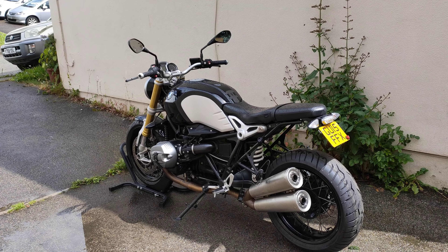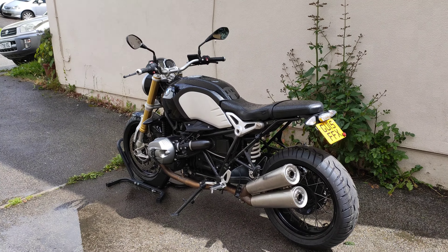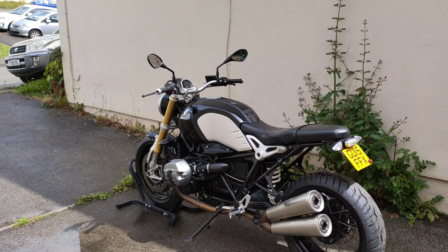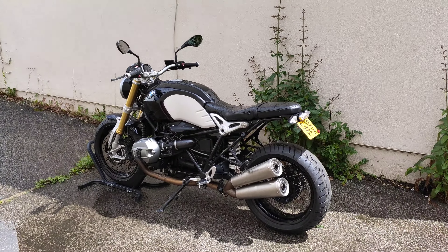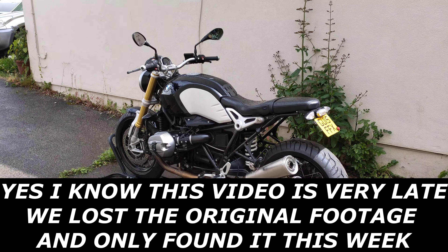This whole modern retro vibe that's been going on for the last few years — I just love it. I've had two T120 Blacks, the Triumph Bonnevilles, and I wanted to do a direct comparison between the Bonneville T120 and this big 1200cc lump from BMW, because they are essentially modern classics competing against each other in a lot of respects. That is why I decided to sell the T120 Black, which I'm hoping you've seen the videos on.